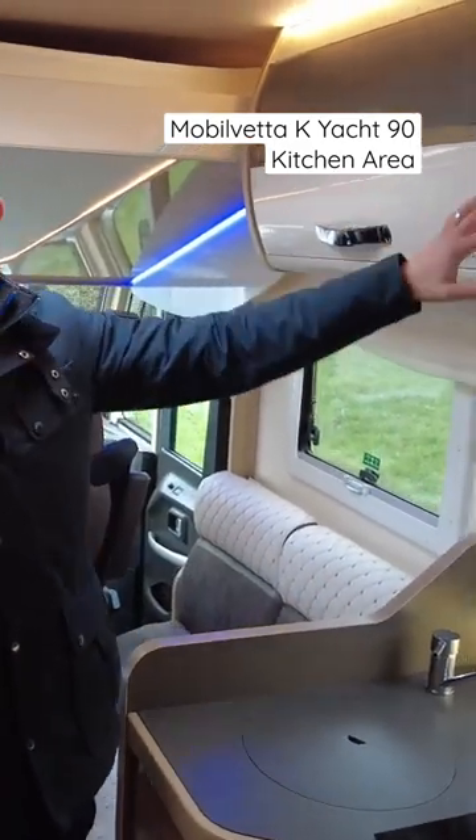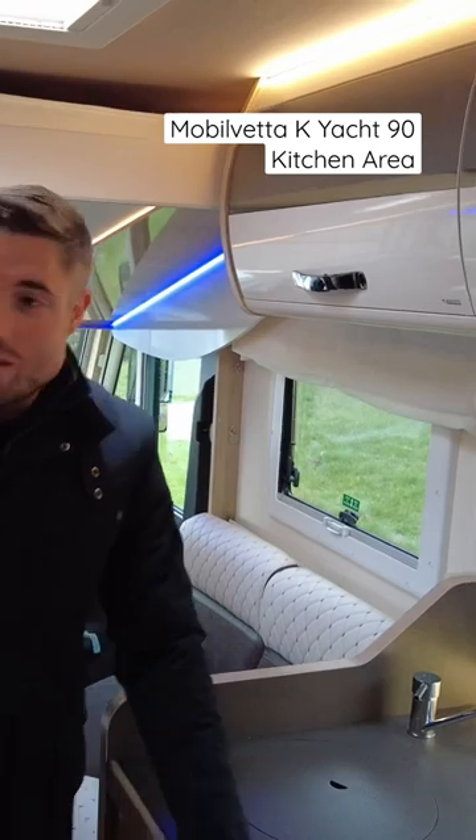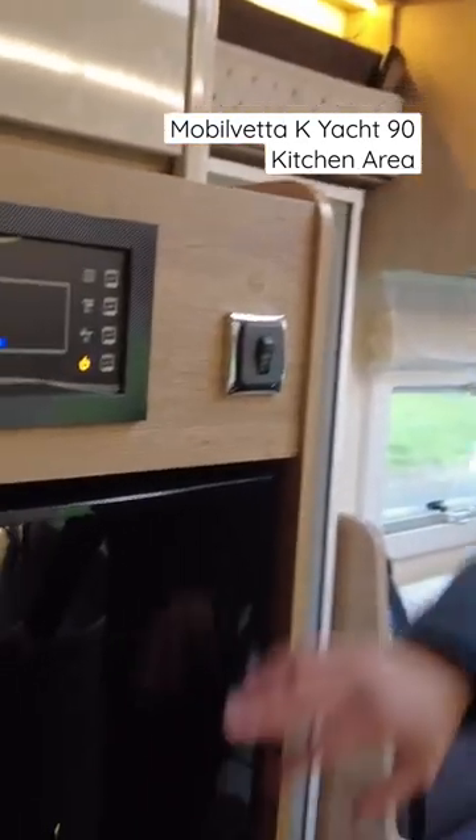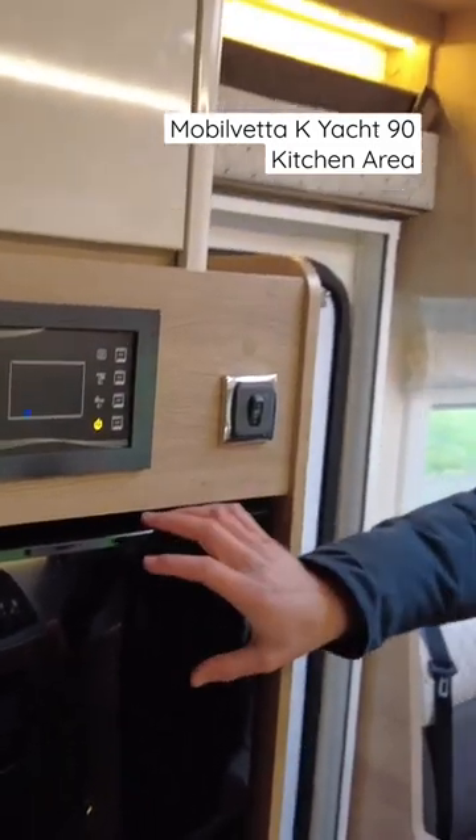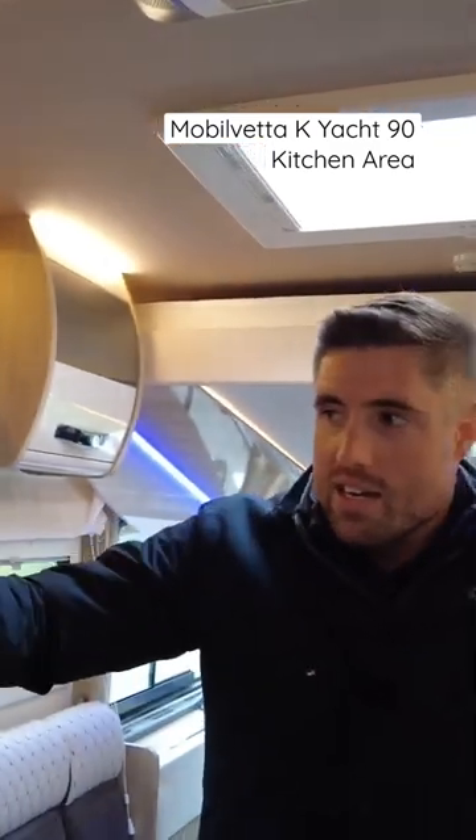Overhead lockers on the opposite side, and then we do have a nice big fridge — and that is a big fridge. Got the control panel up above; it feels a bit cheap, but I think that's more of a Kobe thing because they haven't had the digital displays like they used to have in the mobile vetters, because those looked really nice.